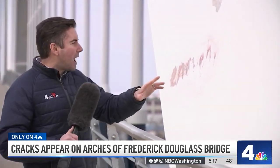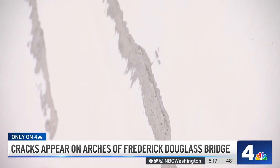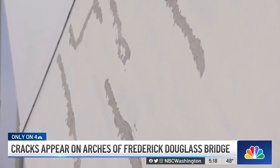DDOT is classifying these cracks as micro cracks, but if you get close enough and put your hand up to it, it pretty much takes up the entire space of your hand. And it's not just one or two of these arches — pretty much every single arch on this new bridge has these so-called micro cracks in them.